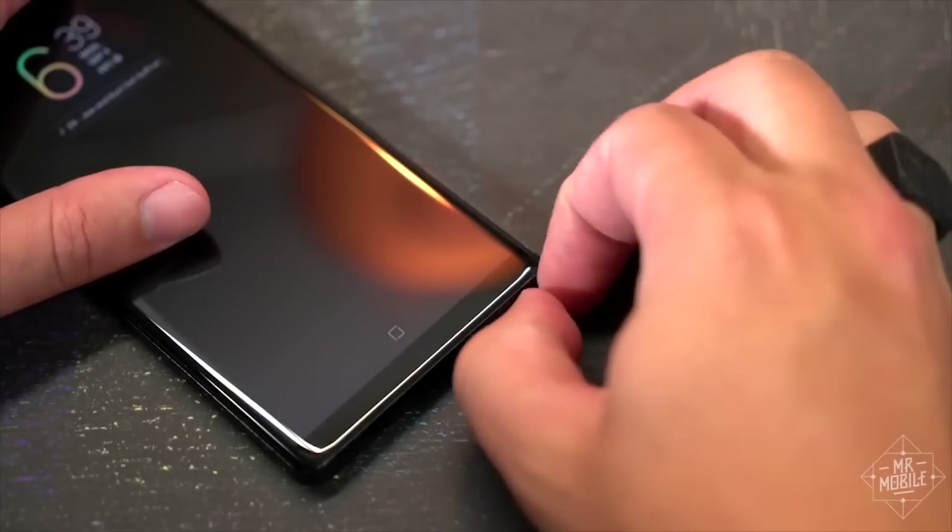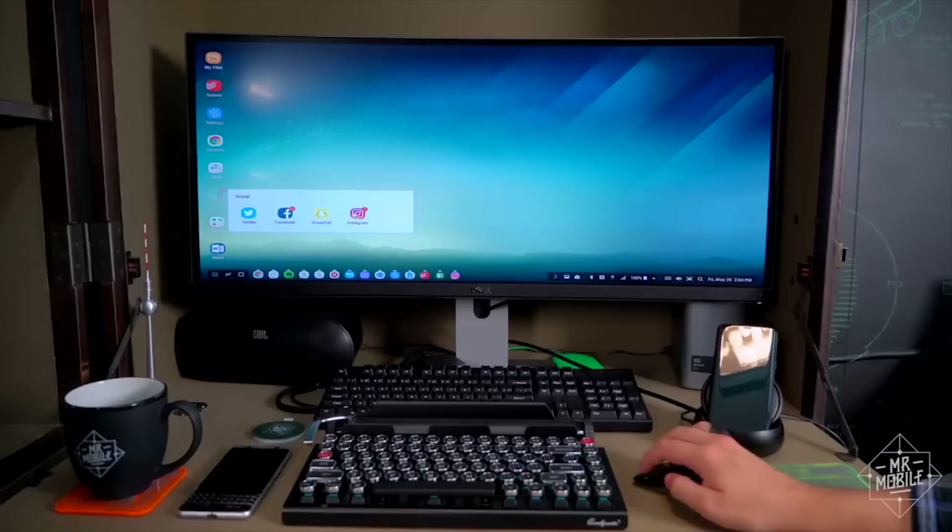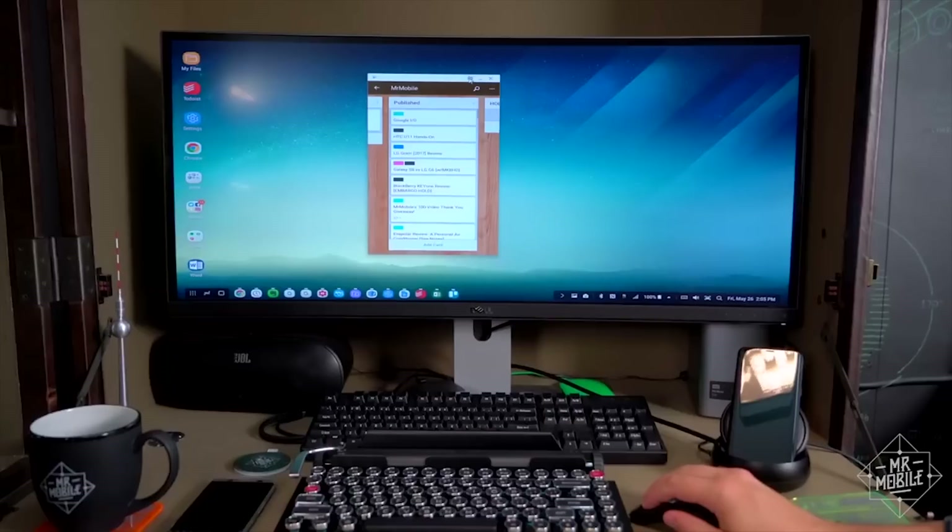Sure, you could skimp and get a Galaxy S8 Plus instead, but I'm telling you, that S Pen comes in handy more than you expect. Also, Samsung is offering a Gear VR headset free with purchase until the day after Christmas, or — and this would be my choice — a free Dex dock to turn the Note 8 into a quick and dirty computer, because it didn't have enough features already.